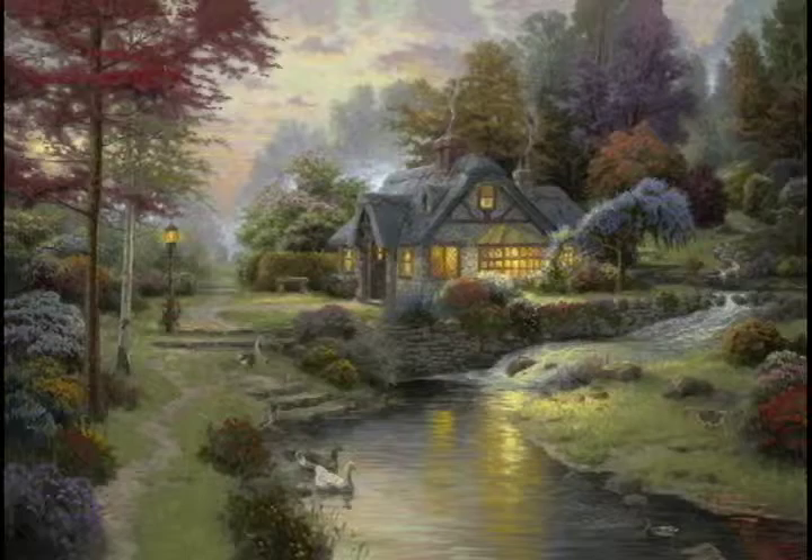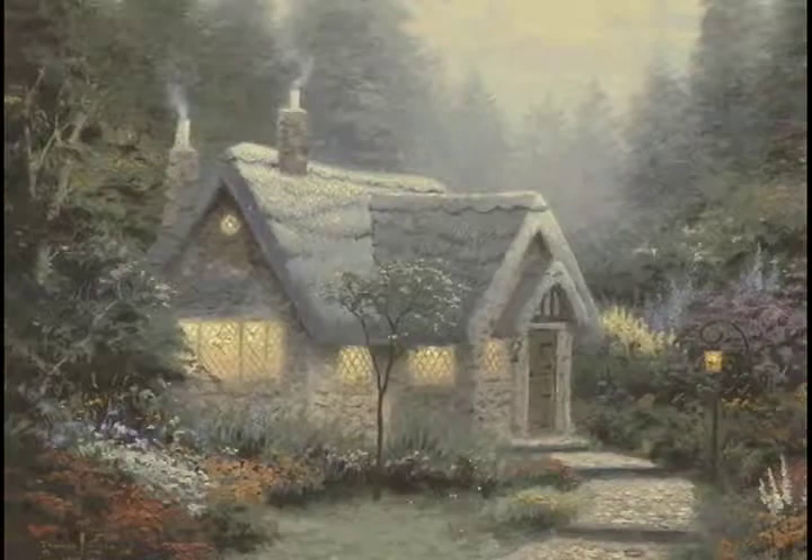Hello, everyone. This is Thomas Kincaid, the painter of light. I used to do two or three cottage paintings a year. I love painting cozy little structures. Many of you remember one of the amazing success stories of my early life as an artist was when I painted Chandler's Cottage.